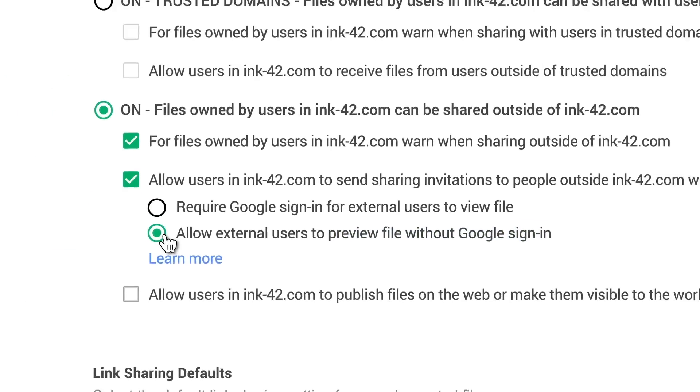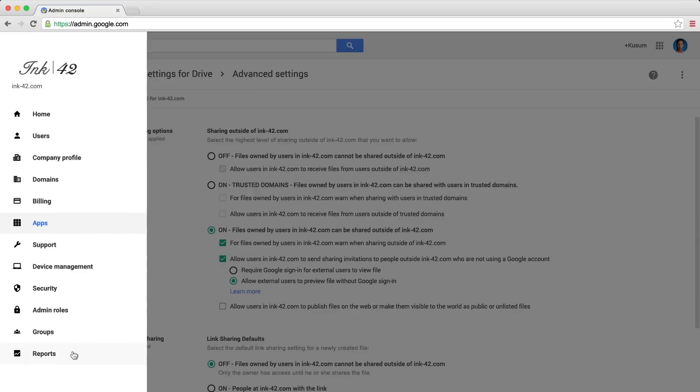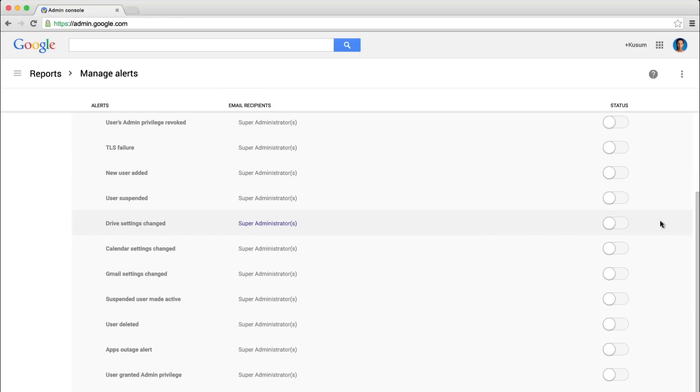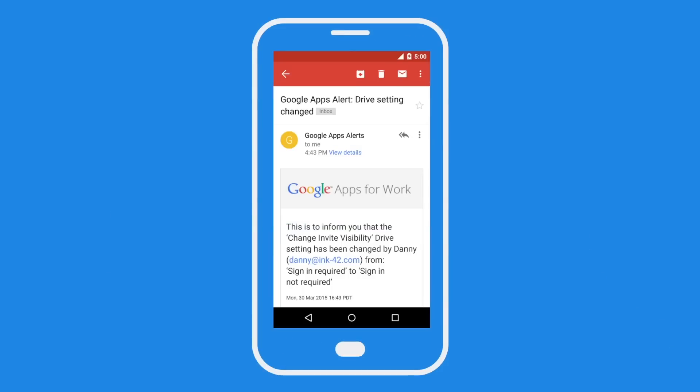With all these options, it may seem complicated to stay on top of where information is being shared. But with custom alerts, you can pick exactly what you care about — like when there is a suspicious login or when Drive settings are changed — and receive a notification wherever you are.